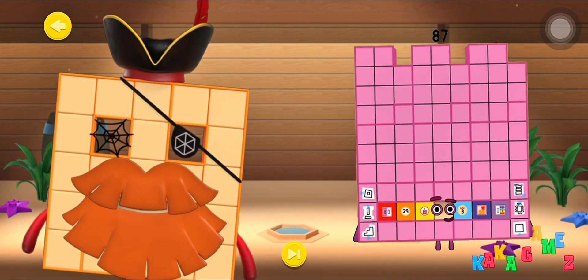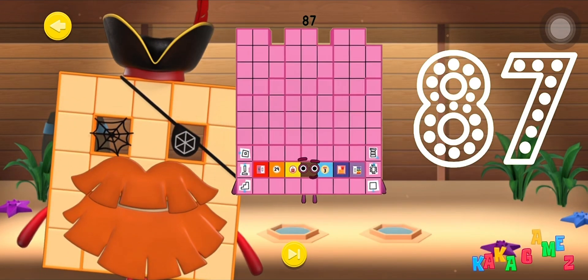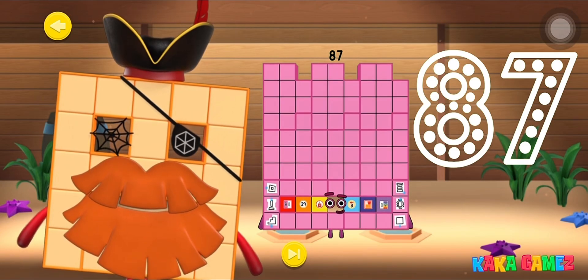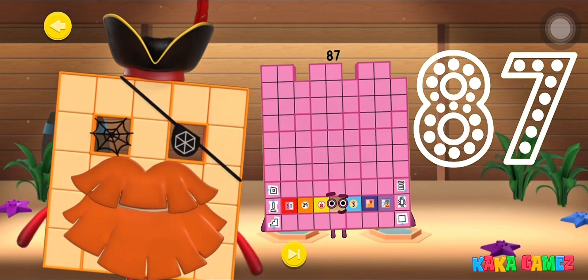Congratulations! You met Number Blocks 87! Can you trace Number Blocks 87? Let's go! Start with number 8!